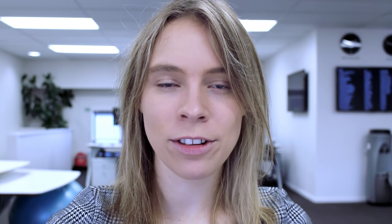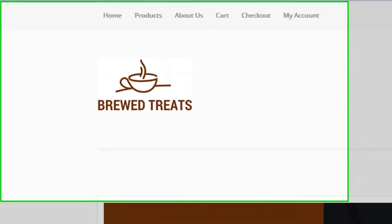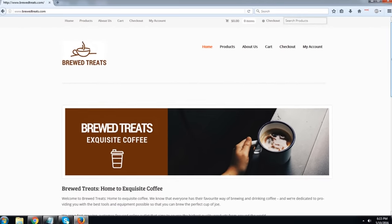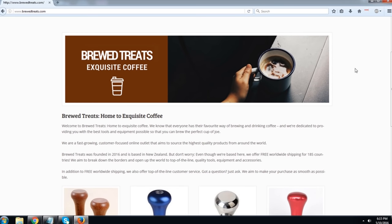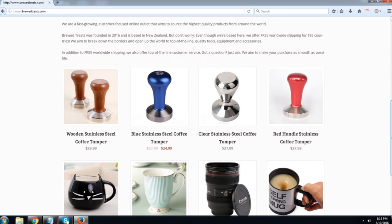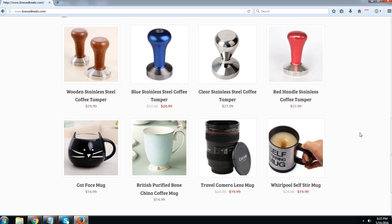Let me switch over to my computer and give you a sneak peek at the store that we are going to create. So this here is the store I'm going to take you through step-by-step. As you can see, we've got a custom logo, a menu, a cart, a checkout, and an area where people can create an account with our store. If we scroll down the page, you can see we've got a banner for our homepage, some content, and a list of the recent products we added.